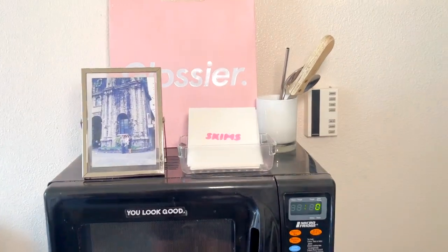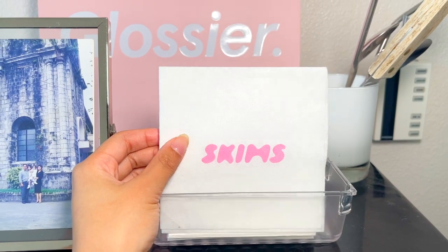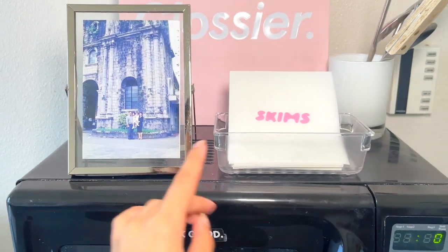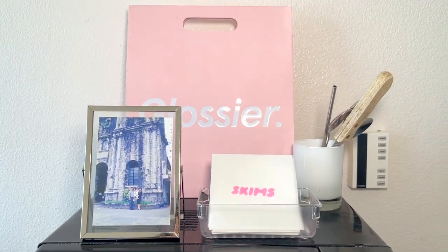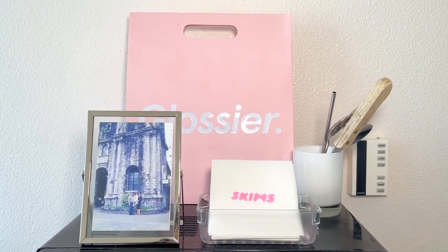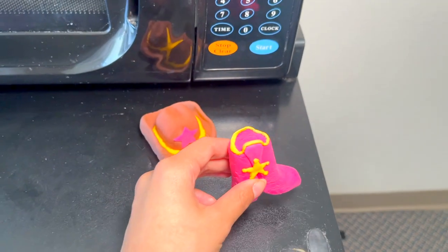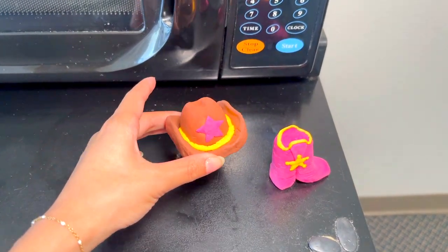Starting from the top of the fridge, I have a container I use to hold my napkins — I actually took a ton from a Skims pop-up shop. This frame I picked up from TJ Maxx, and this utensil holder is actually a candle I finished but wanted to reuse. Lastly, I have this Glossier bag I got in store at their Melrose location. This sticker is from Redbubble, and I made this craft at one of the programs I hosted — super proud of it.